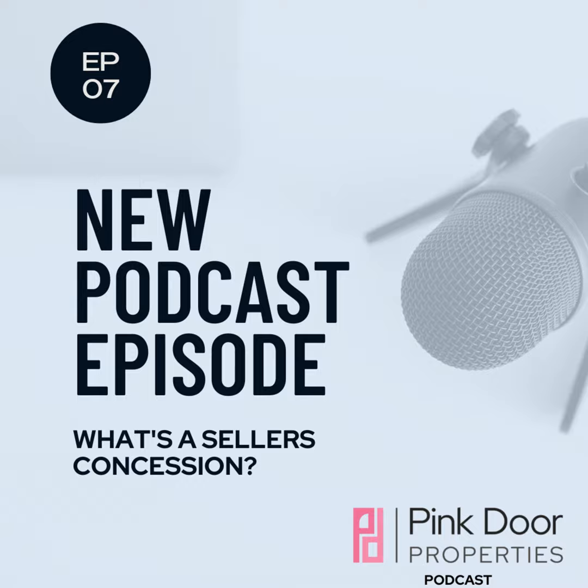What is a seller's concession, and is it something I should be paying attention to? You've been out there searching for a home, and you're now getting ready to spin an offer to buy one, and a lot of your money is about to be changing hands.